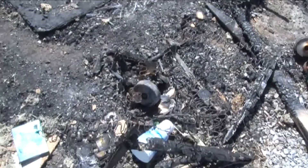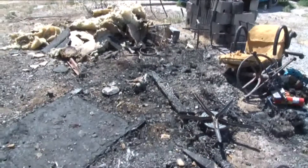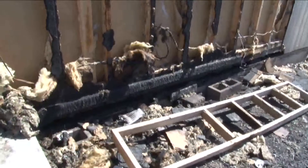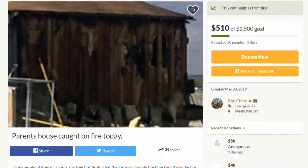Is there a loss of stuff? Absolutely. Things like finding lodging and all that — I actually meet the adjuster today at noon. We'll go through all that, because honestly my parents are almost 70 and it's a lot for them to deal with. I set up a GoFundMe page for them — it's called 'Parents House Caught on Fire Today.'